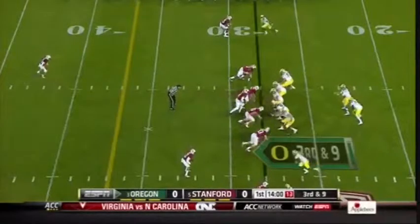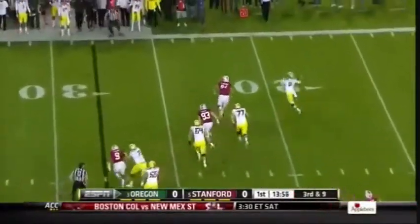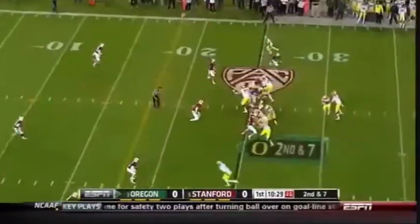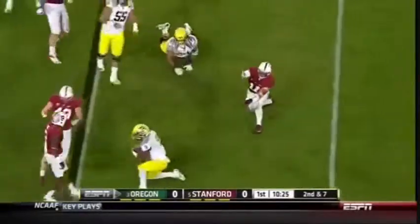Coach for the Ducks under Kelly. On third down, Mariota firing. Like firing Marshall outside one-on-one. Looking for the outside and outside.